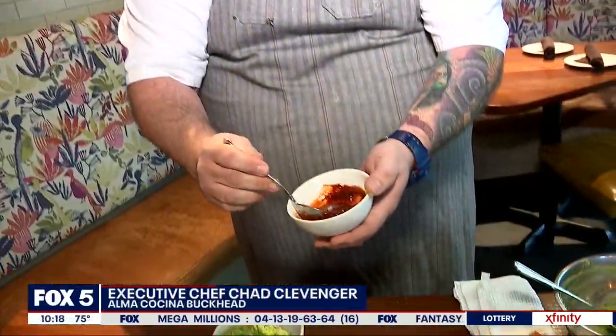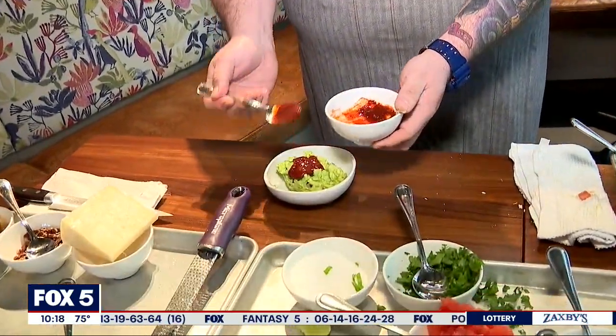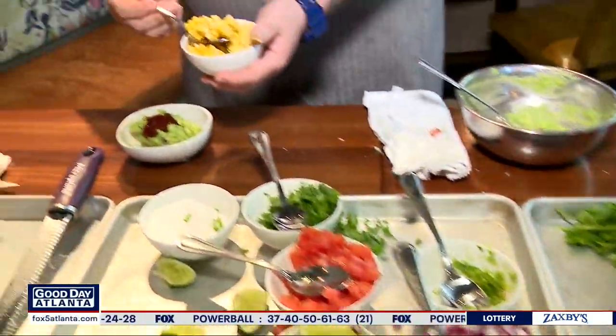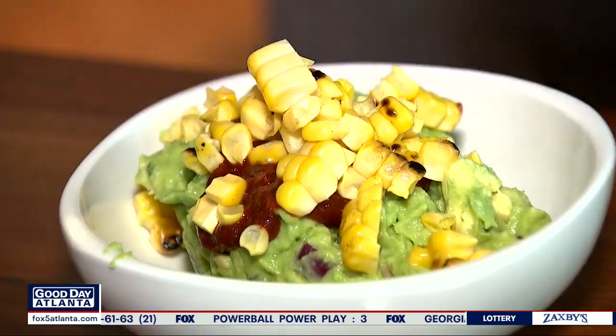Next one is a house favorite here — it's the charred corn and chipotle guacamole. We're going to start with a chipotle puree that has some agave nectar, lime juice, and it's just pureed in a blender. It's spicy, a little sweet, a little tangy. Going to be about a tablespoon worth of that, plus a good amount of our charred corn and our Mexican queso fresco.